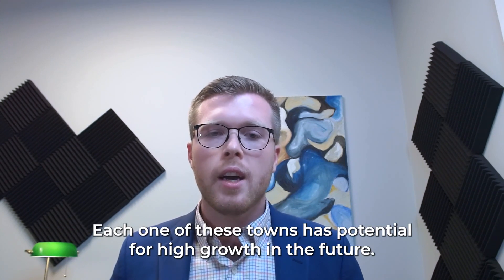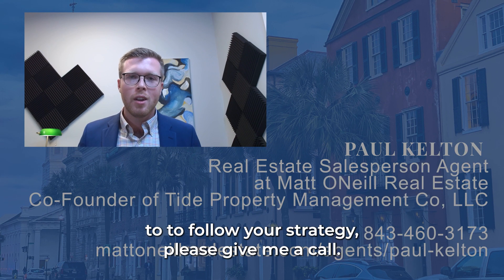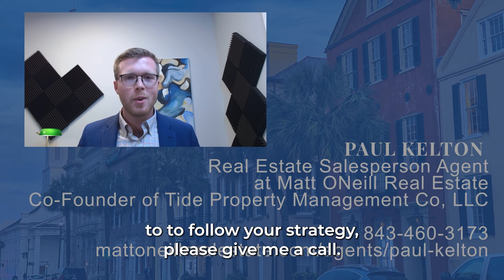Each one of these towns has potential for high growth in the future. If you'd like to discuss more on the specific areas and the best places to follow your strategy, please give me a call.